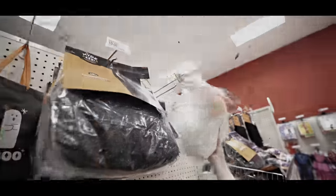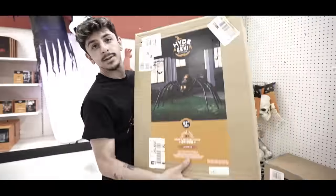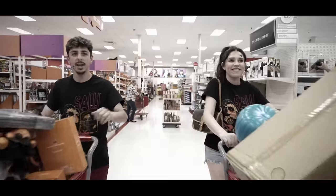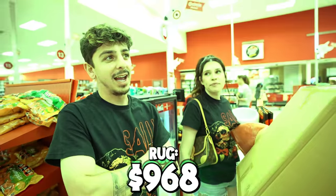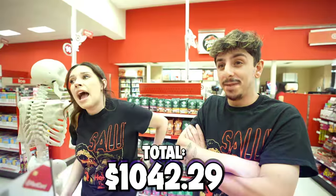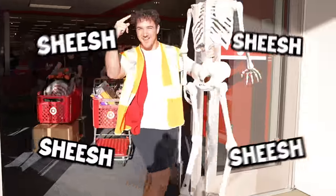We got two cartfuls. Time to guess. I say $850. I was going to say $968. The total is $1,042.29. We were off. Phase up, baby — Target, baby.